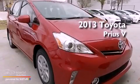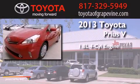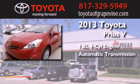This is a brand-new 2013 Toyota Prius v. It features a 1.8-liter four-cylinder engine and an automatic transmission.